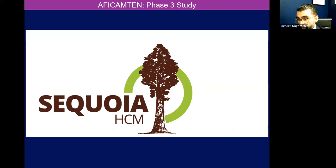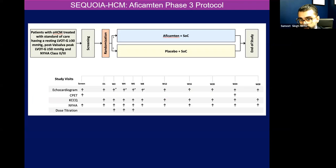So the Sequoia HCM study — similar to the mavacamten studies and the Explorer HCM — it's a randomized double-blind placebo study. I'm actually blinded; I can't even look at the echoes for the patients in the study. So we have blinded cardiologists who look at the echoes for me. We look at patients with an LVOT gradient greater than 30, post-Valsalva greater than 50, NYHA class two or three symptoms, randomized to aficamten and placebo. It runs over about 28 weeks. We're looking at echoes, functional classification, quality of life, NYHA classification, and doing dose titration over six weeks.